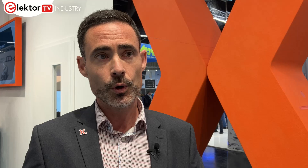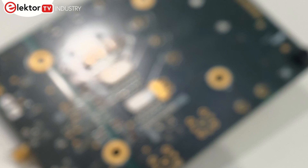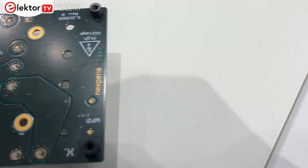Nexperia also has demonstration and evaluation boards on show. For both d-mode and e-mode, they offer a range of evaluation boards and double-pulse test boards. These help customers evaluate the technology immediately — assessing switching performance such as switching losses, oscillations when switching, and the thermal behavior of the device in operation — accelerating the design phase.